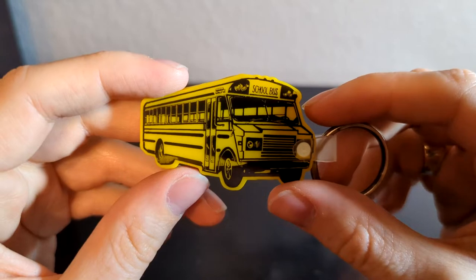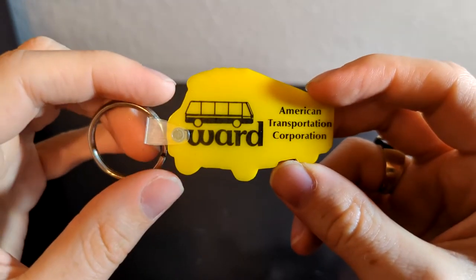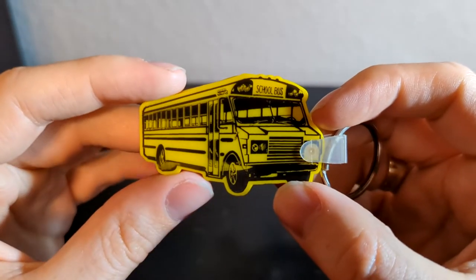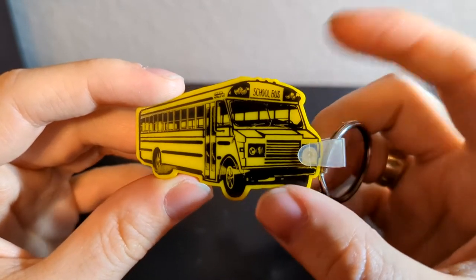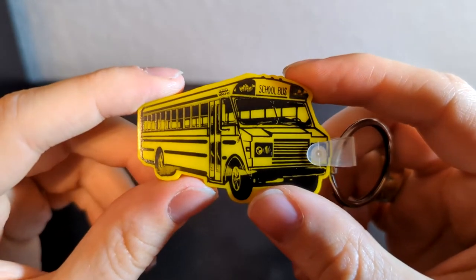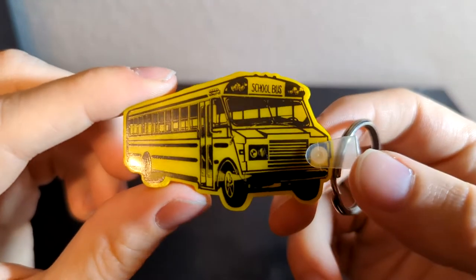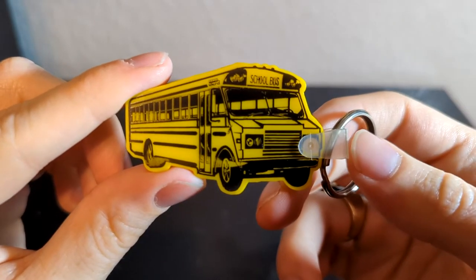Similarly, we have this Ward Patriot keychain, which is super cool. I had not seen anything Ward Patriot branded like this — it's such a unique bus. I got one for me, one for a friend, and one for another friend. I'm really happy with this one just because you just don't see a whole lot of Ward Patriot stuff, so I thought it was cool for that reason.